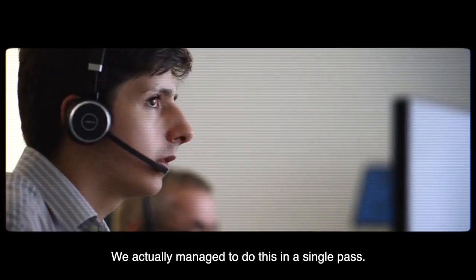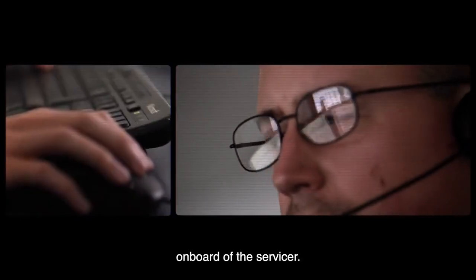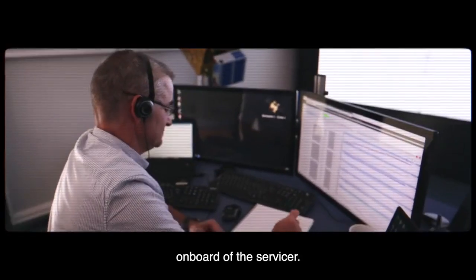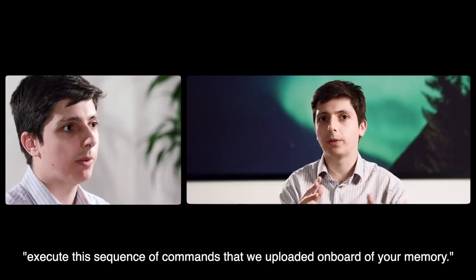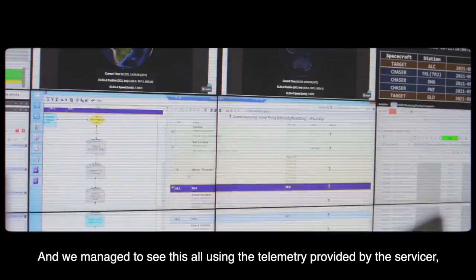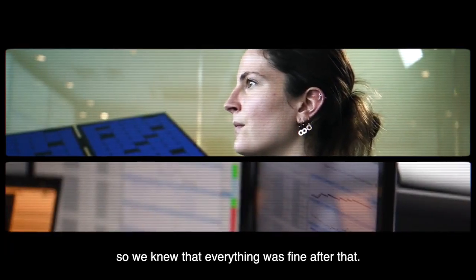We actually managed to do this in a single pass. We managed to trigger an automated time sequence on board of the servicer — just a single command to tell the servicer to execute the sequence of commands uploaded to its memory. And we managed to see all of this using the telemetry provided by the servicer, so we knew that everything was fine.